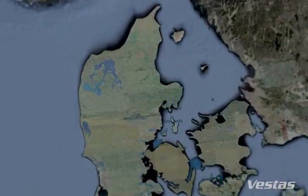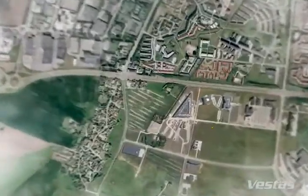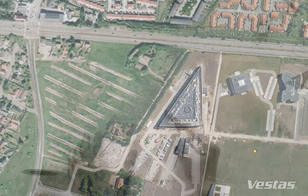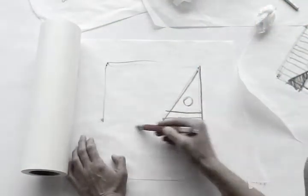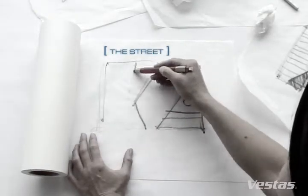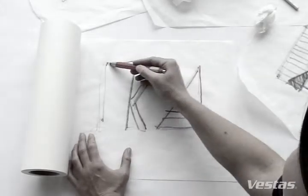Vestas is building a new green head office in Denmark. The goals are ambitious, with a focus on sustainability and flexibility. In addition to Vestas' recently constructed development centre in Aarhus, construction is also underway on what will be one of Denmark's most energy efficient modern commercial buildings.